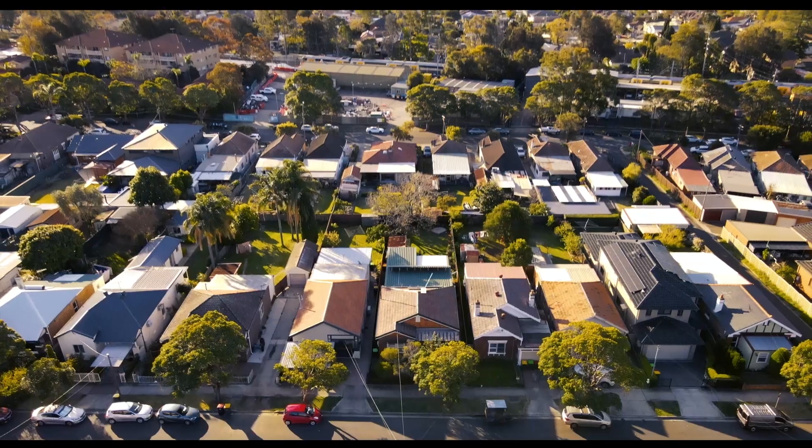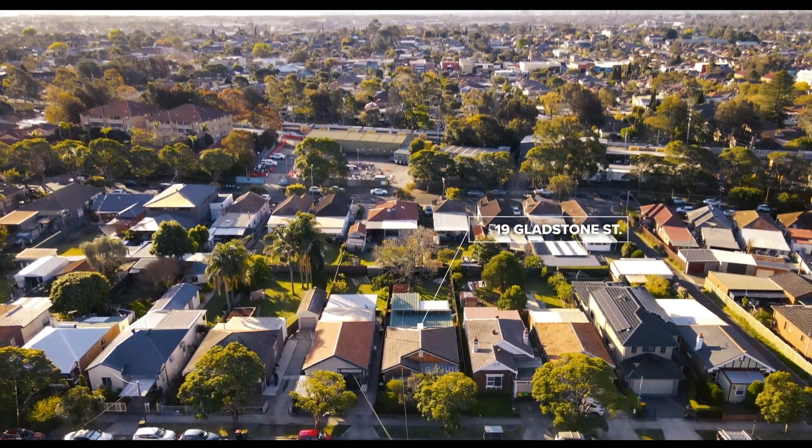Welcome to 19 Gladstone Street here at Bellmore, being offered for the third time since it was built in 1920. The home known as Dundee is located less than 450 metres from Bellmore shops and train station.